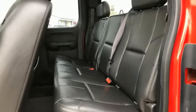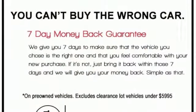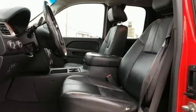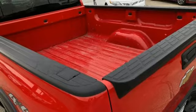Vortec engine, electronic shift on the fly, tow haul mode, trailer hitch receiver, external memory control, memory exterior door mirror settings, front heated leather bucket seats, aluminum wheels, gas pressurized shocks, auto dimming rear view mirror, and automatic transmission.